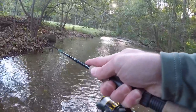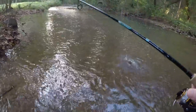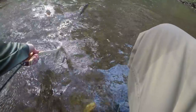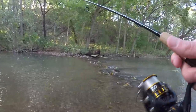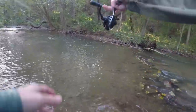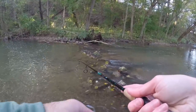There's a fish — decent one too. First nice brown of the day. Absolute gorgeous fish. We just caught our first nice fish of the day. Very gorgeous brown trout. Let's see if there's another one in there.